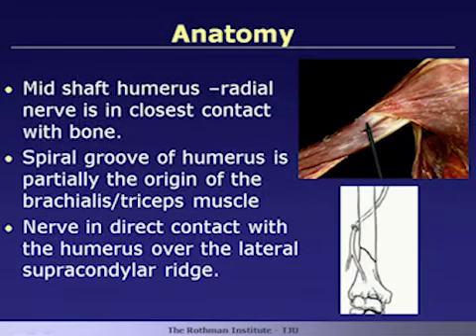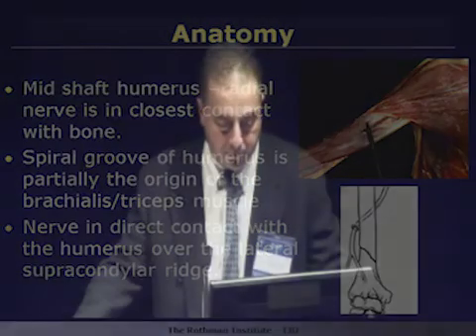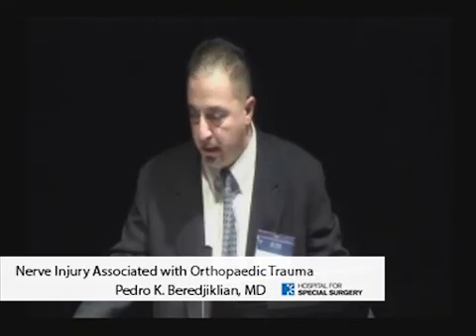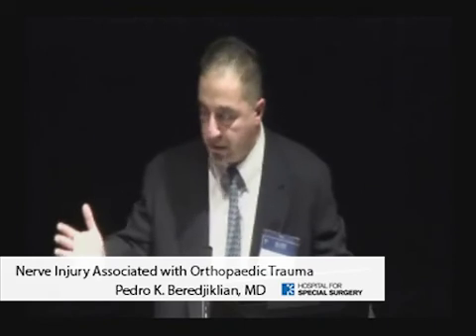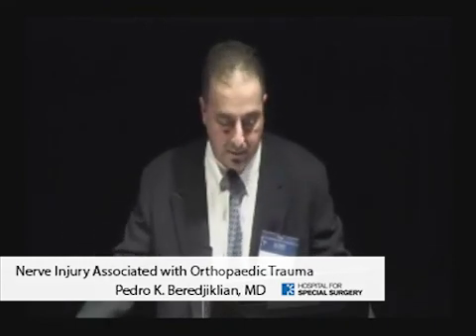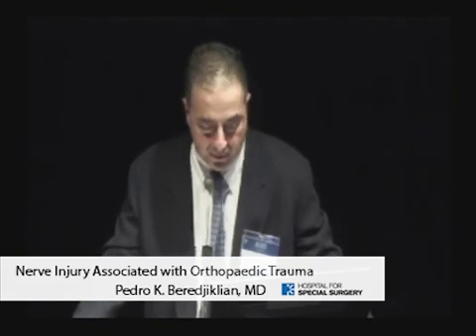Looking at the anatomy of the radial nerve in the arm, one of the reasons the radial nerve gets in trouble is that around the mid shaft of the humerus, the radial nerve comes in close contact with the bone — specifically over the spiral groove of the humerus. We typically learn that the nerve is directly opposed to the humeral shaft at the spiral groove, though in my experience and in some anatomic texts, there does appear to be some muscle intervening, either part of the brachialis origin or part of the triceps muscle.